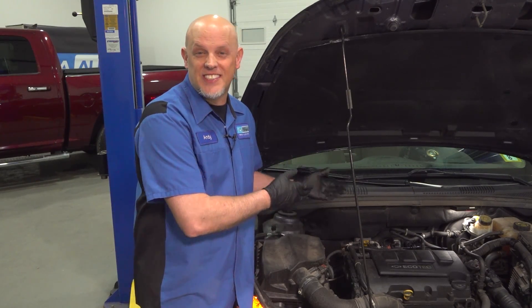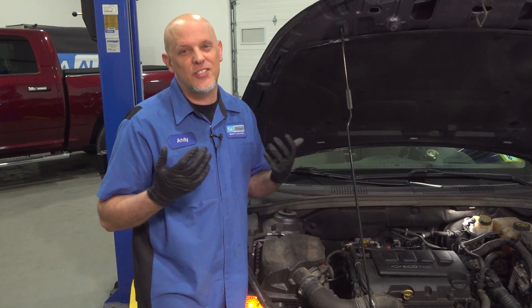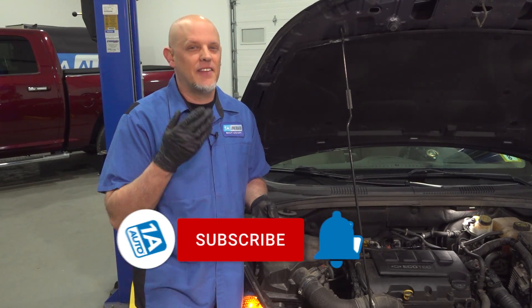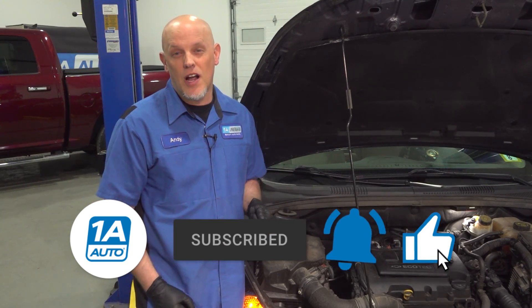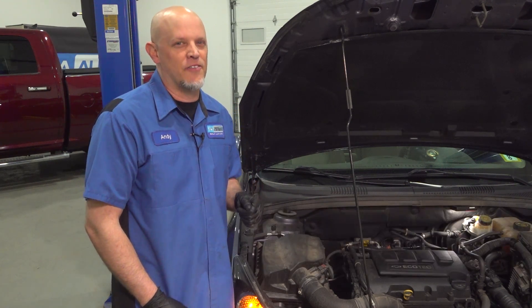There we go. That purge solenoid is nice and quiet now. We're just getting a little ticking from the fuel injectors and that's normal. You can save yourself a lot of time and money by doing it yourself — get those parts at 1AAuto.com. If you enjoyed the video, make sure you subscribe to our channel, ring the bell, and turn on all notifications so you don't miss any of our videos.